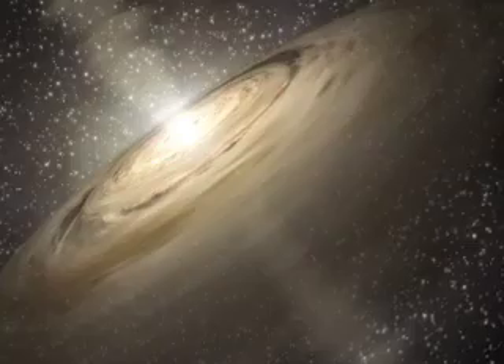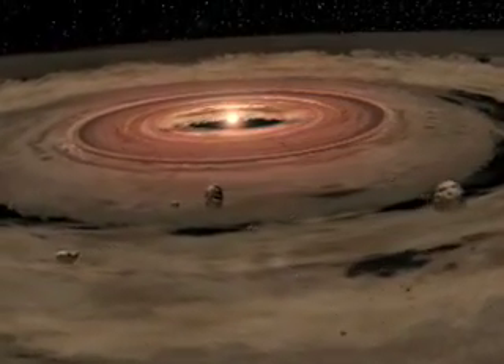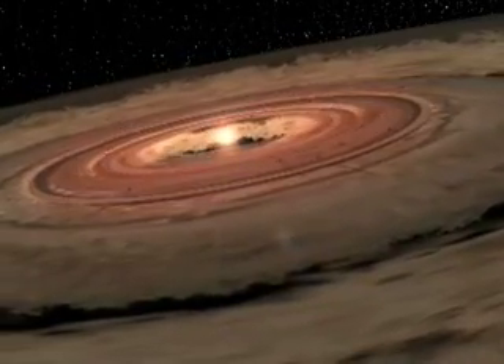Spitzer can find young stars by detecting the infrared glow from their surrounding dusty disks. The very youngest stars are gobbling up material from their disks and growing larger. Later, the leftover disks around adolescent stars can provide the resources for building planets.